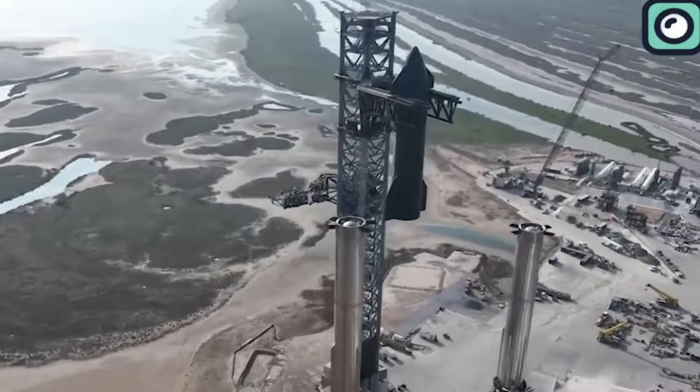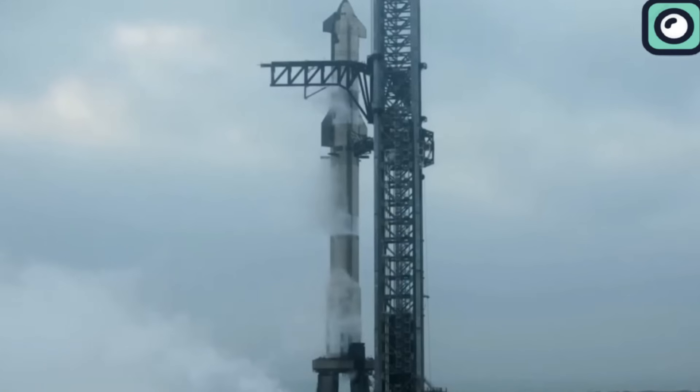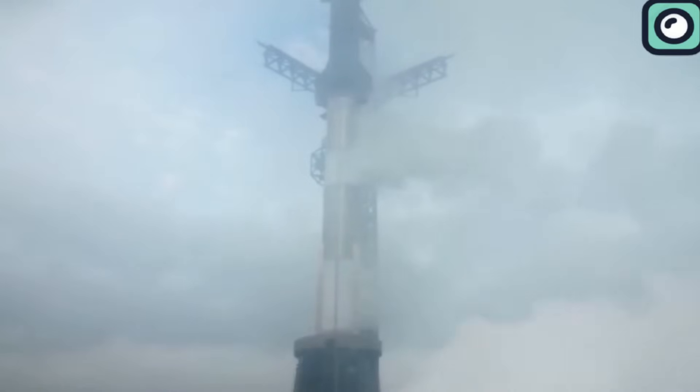Given the green light, the launch director initiated the propellant load. By T-45 minutes, the Starship and its Super Heavy booster were being fueled with liquid methane and liquid oxygen, a meticulous process watched closely by engineers and space enthusiasts alike.